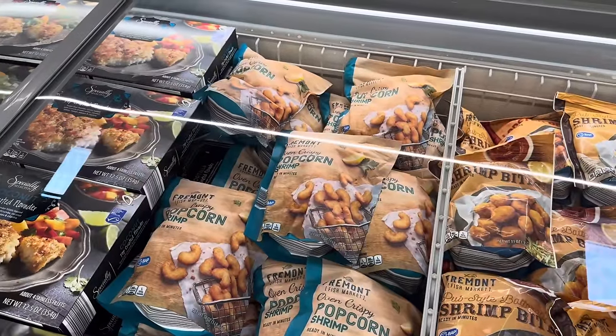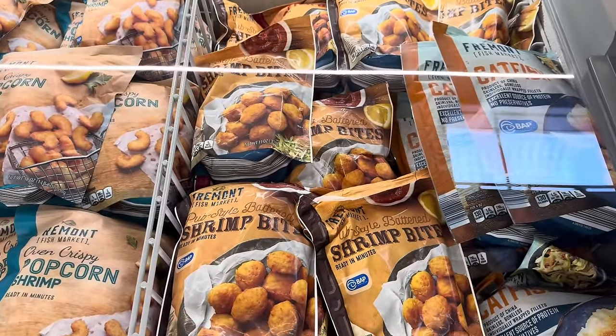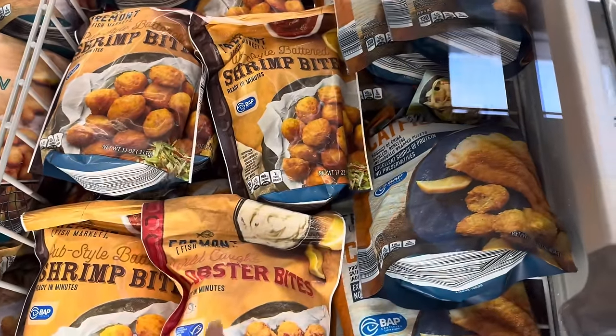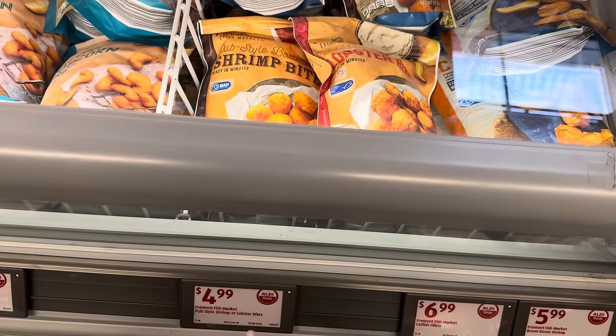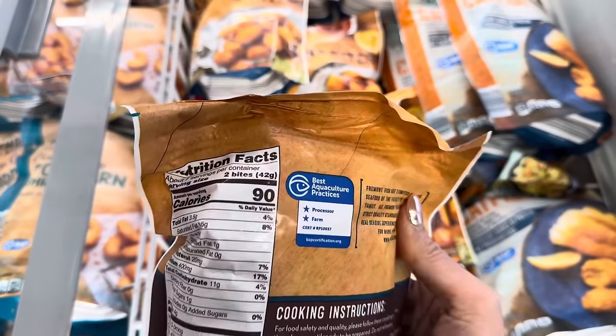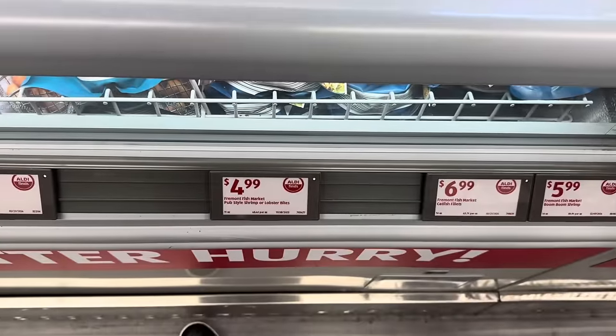Last week we saw the oven crispy popcorn shrimp. This time we have pub style battered shrimp bites, ready in minutes. There are two options — we also have lobster bites, which I've never seen before. Each one of those is $4.99. There are about 14 bites per bag. It says that's seven servings and I'm thinking that's a no for me — I'm gonna need like the whole bag.